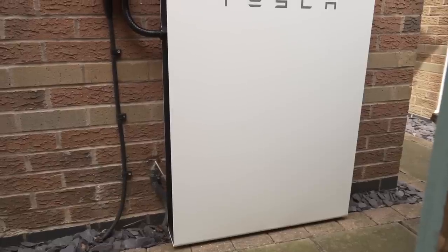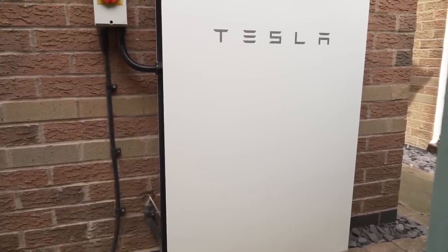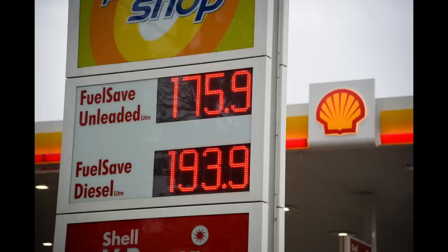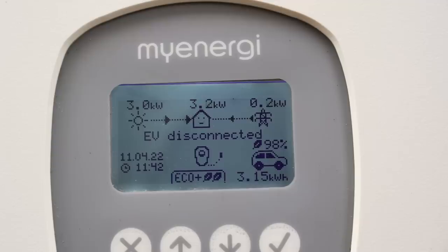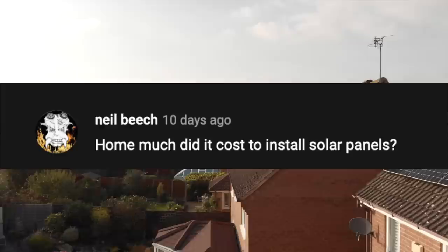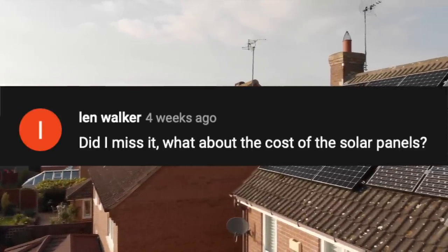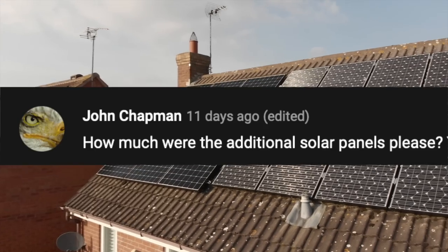A few viewers also pointed out that savings from using the Powerwall to charge the EVs — rather than buying fuel for an internal combustion engine car — had not been included. Good point, so that's now included along with solar savings for charging the cars. Some people also commented that the cost of the solar PV was not included, so the reasoning for that will be explained.